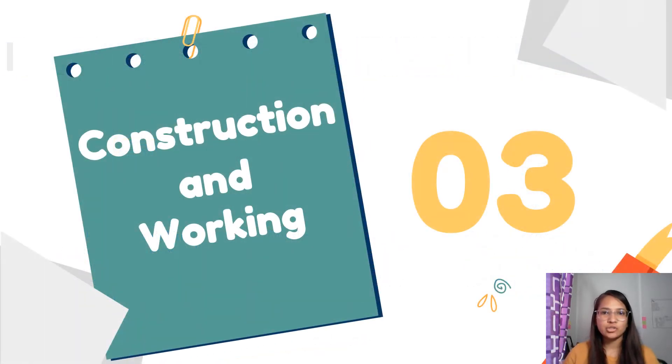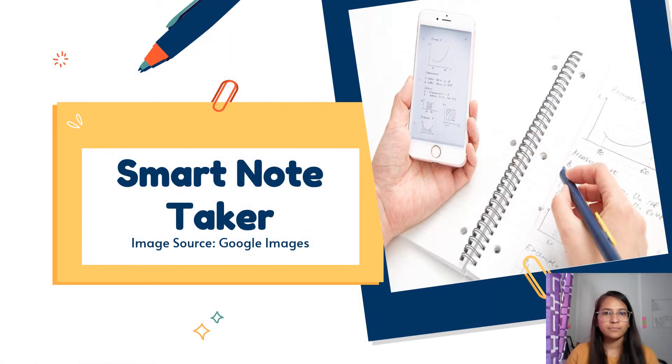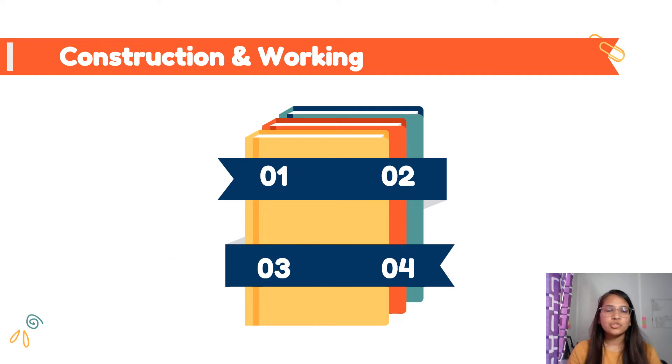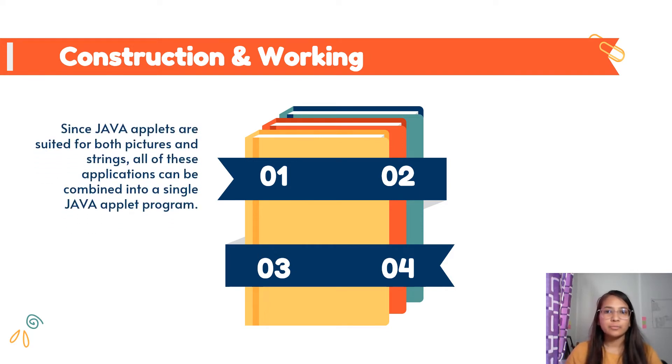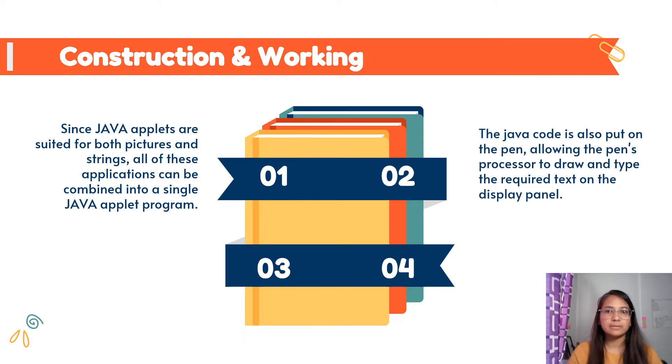Now let us see the construction and working of a Smart Note Taker. The Java applet is suitable for both shapes and text recognition. All these applications can be assembled by building a single Java applet program. The Java code developed will be able to drive the processor in the pen so that it recognizes the different characters and shapes that the user draws and displays them on the pen screen.